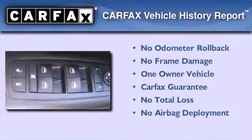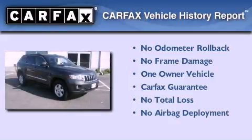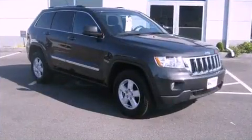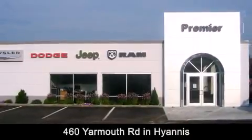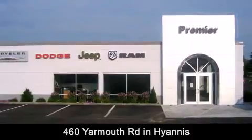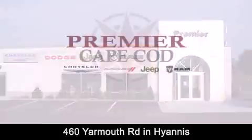This Jeep has had only one owner and it qualifies for the Carfax buy-back guarantee. Premier Cape Cod is conveniently located at 460 Yarmouth Road in Hyannis. Contact us today to find out about our financing specials or visit us at PremierCapeCod.com.